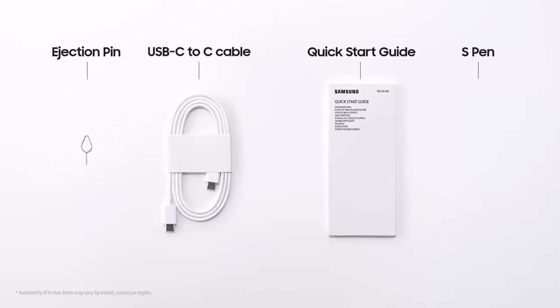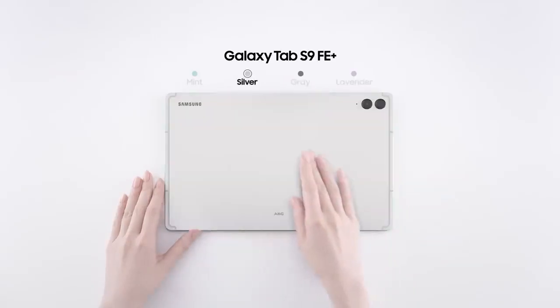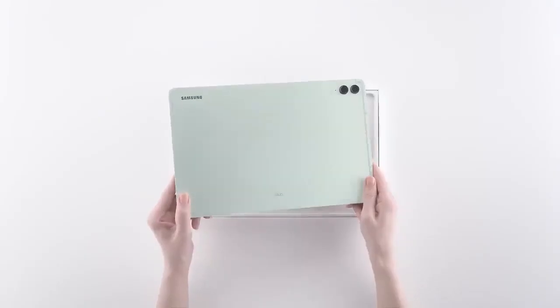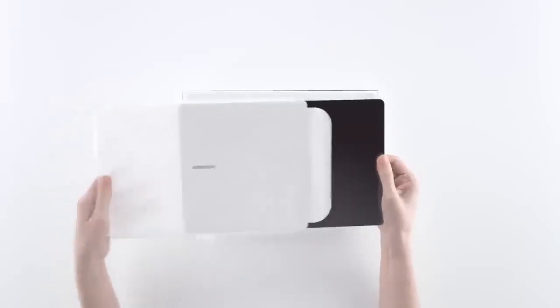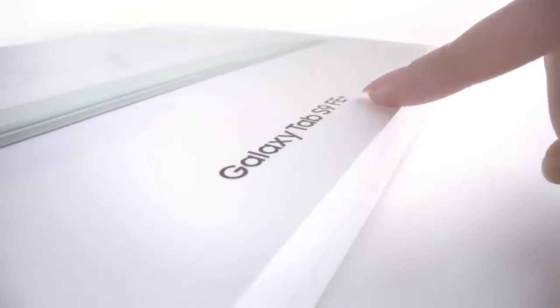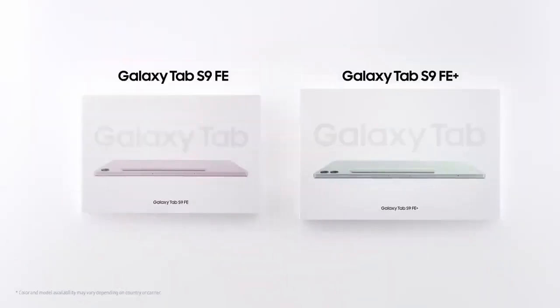One downside, however, is that it does not come with a headphone jack for those who like a simple audio device connection. The storage size is limited to a maximum of 256GB without an external microSD card expansion option. Most written documents and PDFs are not too big and will occupy minimal space.